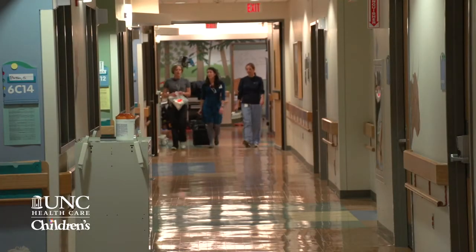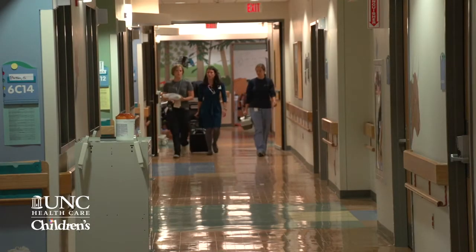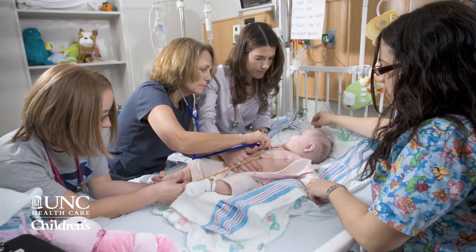We started the Pediatric Rapid Response System back in 2005. Originally we involved families in the design. We made sure that the calling criteria included if families were concerned. We thought it was really important, since they know their children better than anyone else, that they could call for help if they really needed it.